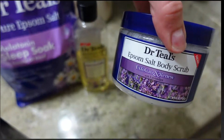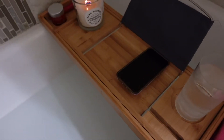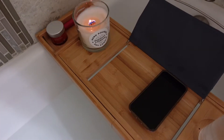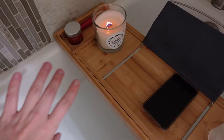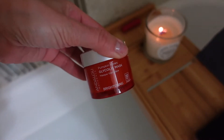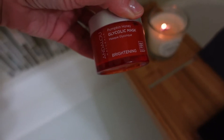Now let me briefly show you what my bath setup looks like. I have this caddy — I bought it for myself as a Christmas gift. I always have a candle; it puts me in a relaxing mood. Today I'll be using this glycolic mask by Andelo Naturals — it's a pumpkin honey glycolic exfoliating brightening mask.